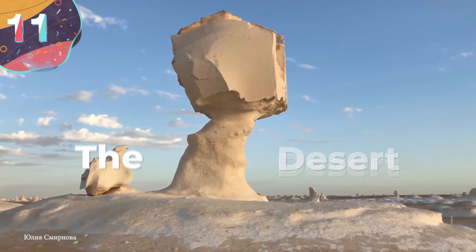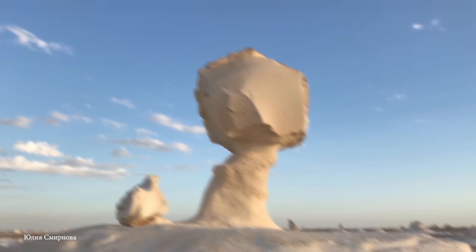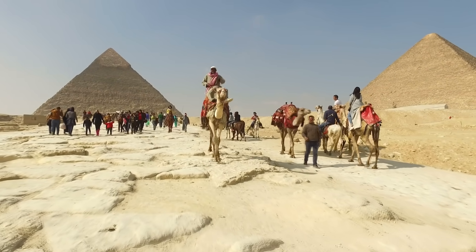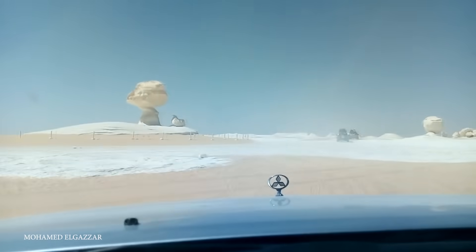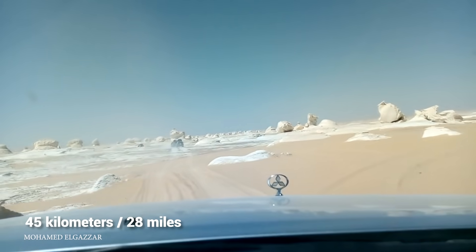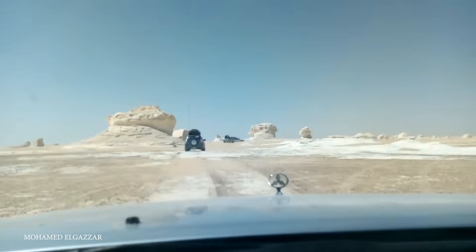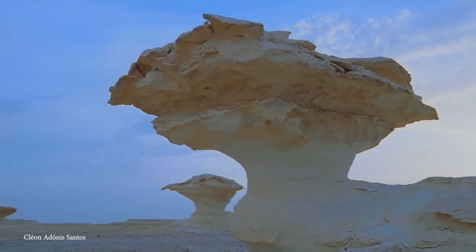Number 11: The White Desert. While Egypt is most well-known for its mummies, pyramids, and luxury resorts, what often gets overlooked is the country's most spectacular landscapes. Of these, the White Desert National Park stands out. Known as Sahara Elbeida, it's located 45 kilometers north of the town of Farafra, and it's truly a sight to behold. People touring the desert have often felt like they're visiting another planet, because it's filled with dramatic and unusual rock formations.